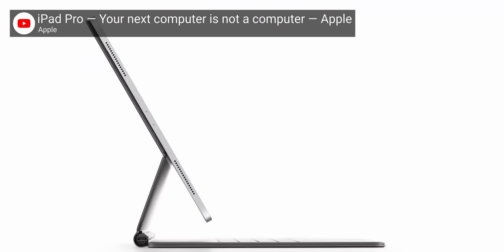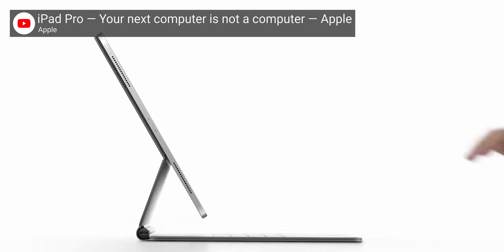They're even releasing a keyboard folio in May with a built-in trackpad. I mean, they might as well send out an internal memo that goes: Microsoft got it right. Maybe to see where Apple's going, we have to take a look at where they've come from.